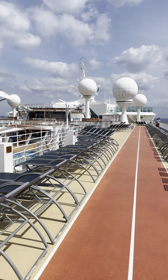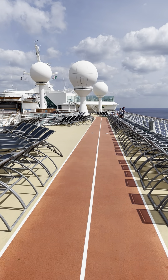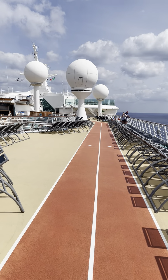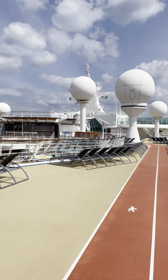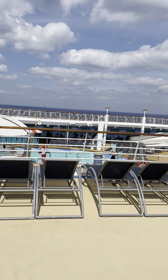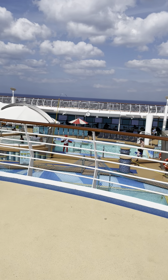Here we are on the Royal Caribbean Mariner of the Seas on deck 12. This is the walking/jogging track — eight laps is one mile — and it basically goes around the pool area. This is a sea day, not a port day in Cozumel.